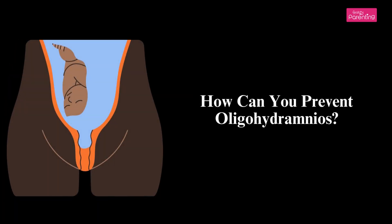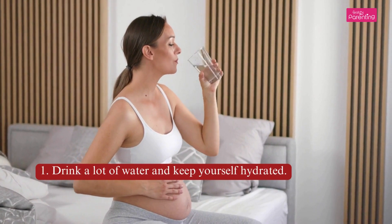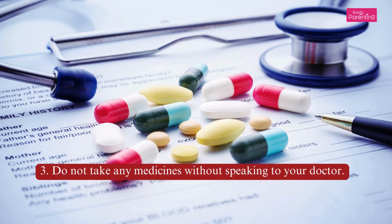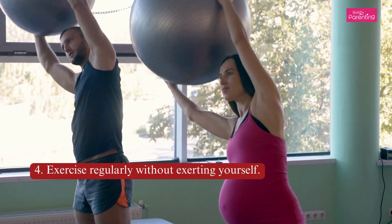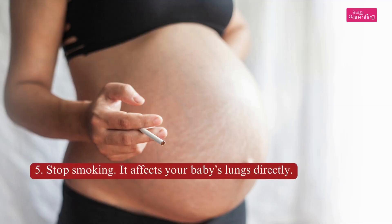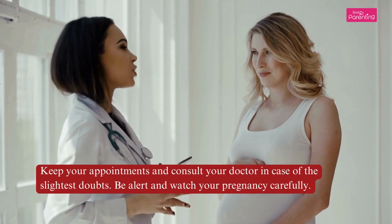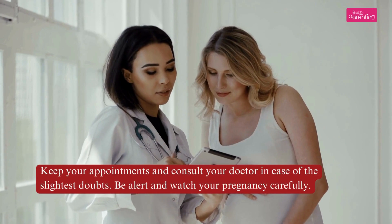How can you prevent Oligohydramnios? Drink a lot of water and keep yourself hydrated. Eat healthy food and listen to your doctor. Do not take any medicines without speaking to your doctor. Exercise regularly without exerting yourself. Stop smoking, as it affects your baby's lungs directly. Keep your appointments and consult your doctor in case of the slightest doubts. Be alert and watch your pregnancy carefully.